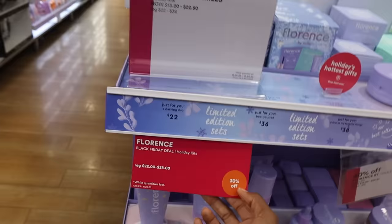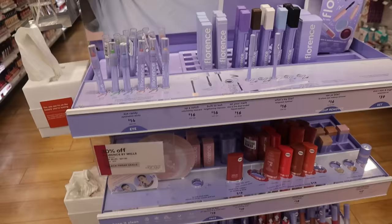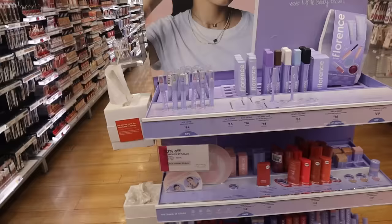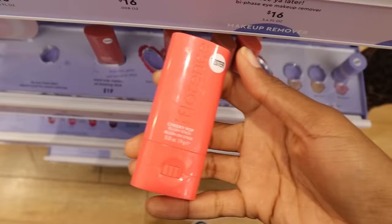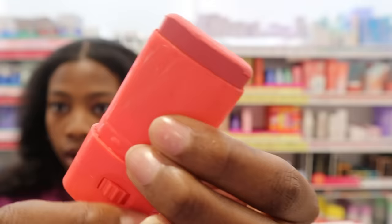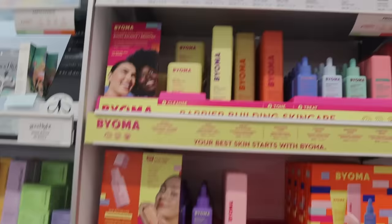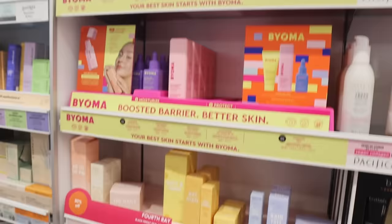There are some Florence by Mills products on Black Friday sale — 30% to 40% off. I've tried them once but need to do a proper review. Her makeup is also 30% off. She has colorful eyeshadows — so fun, I didn't know she had those. There are also cheeky pop blush sticks I want to check out. Bioma also has a balm cleanser I didn't know about.